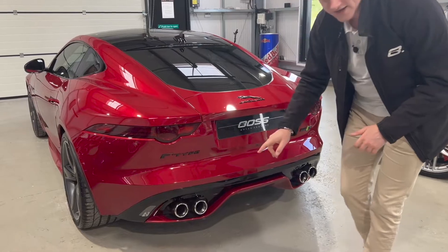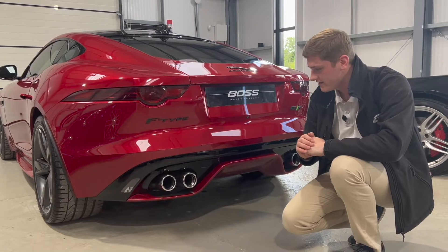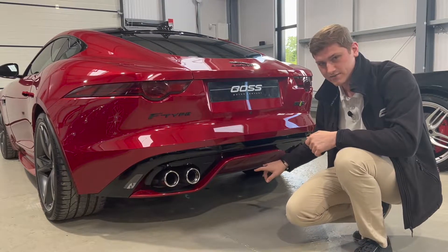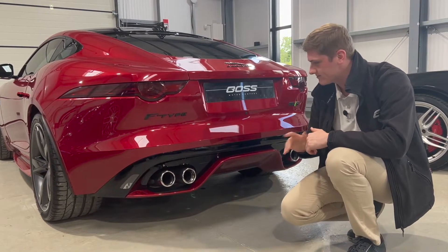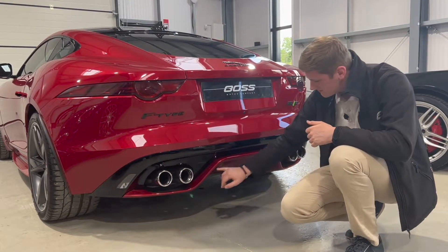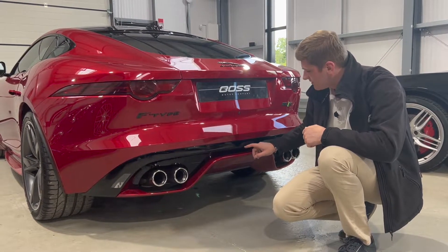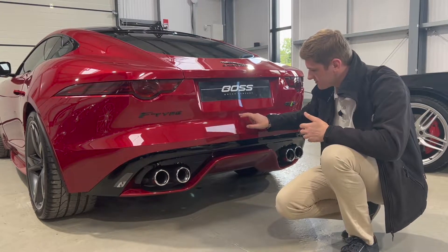Another giveaway that it's the V8 is the quad exhaust pipes, two on either side. Each of the three different engines available in the F-Type has a different exhaust layout — the most popular centre-exit twin pipe is the V6, while this V8 has the quad layout. It looks very good with this big diffuser shape and the gloss black contrasting around it.